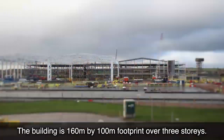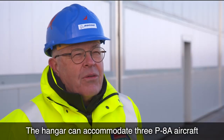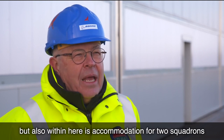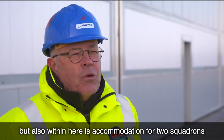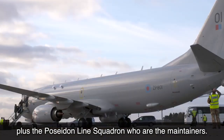The building is 160 meters by 100 meters footprint over three stories. The hangar can accommodate three P8 aircraft for maintenance, but also within here is accommodation for two squadrons — 120 Squadron and 201 Squadron — plus the Poseidon Line Squadron who are the maintainers.